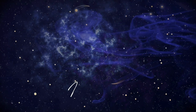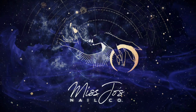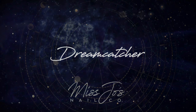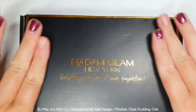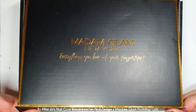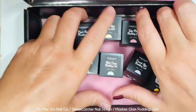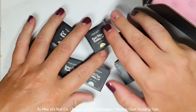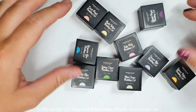I have some more wonderful Madame Glam stuff to show you today. I love the shiny on the box — it just makes me feel special. They have sent me some of their new buttercreams, which we will get out and put in some kind of order, because we're not monsters. We have to put them in a nice rainbow order.